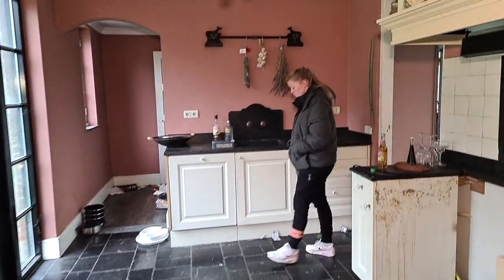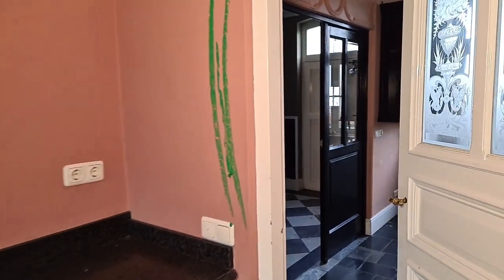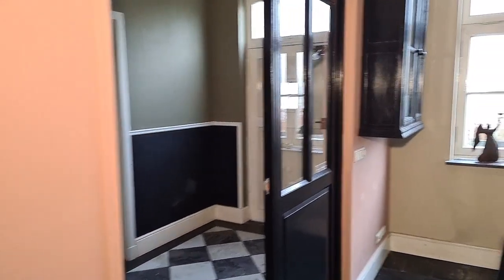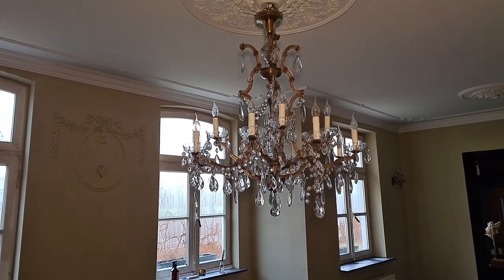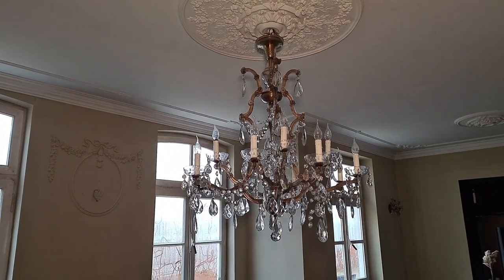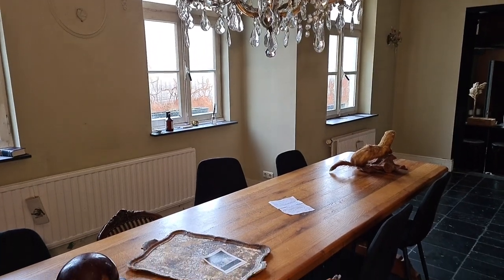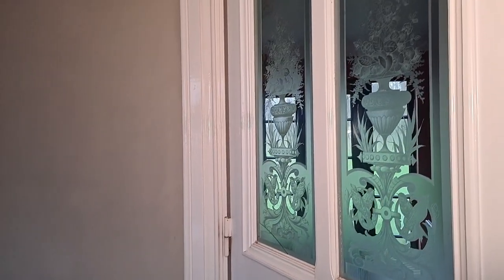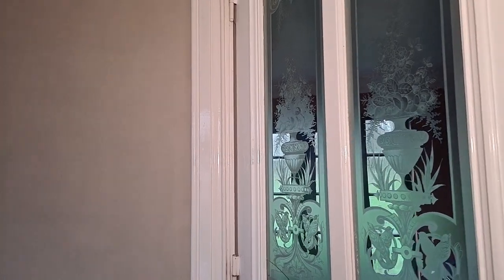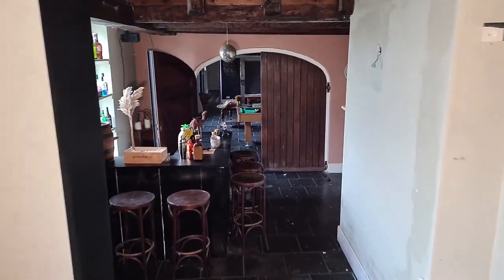It's so strange to walk in this house, guys, it really is. For some reason it gives me the creeps, but it's beautiful. Look at this chandelier. These glass windows are beautiful. Okay, so let us venture into the living room.